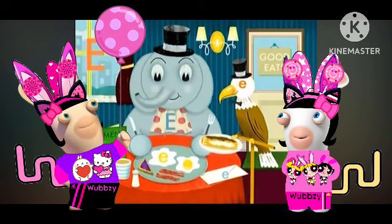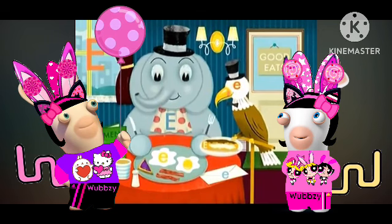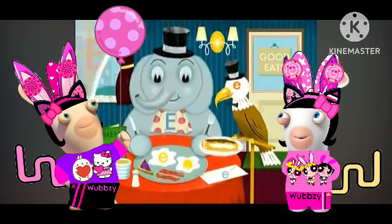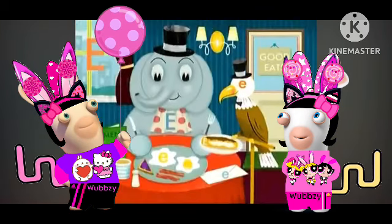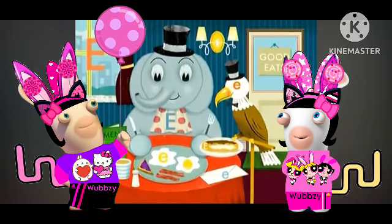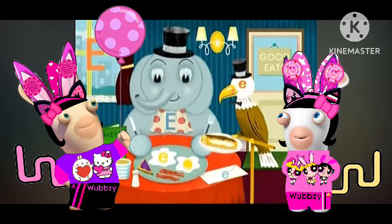We're keeping our eyes peeled for letter E's that are hidden in this picture. See any more? I see Big E on the elephant. There's a little E on that eagle. I see one on the sign. You are ever-so-clever E-finders. We'll look for even more E's when we come back.